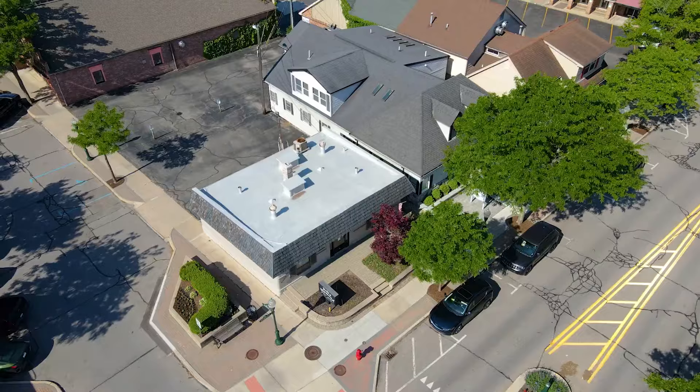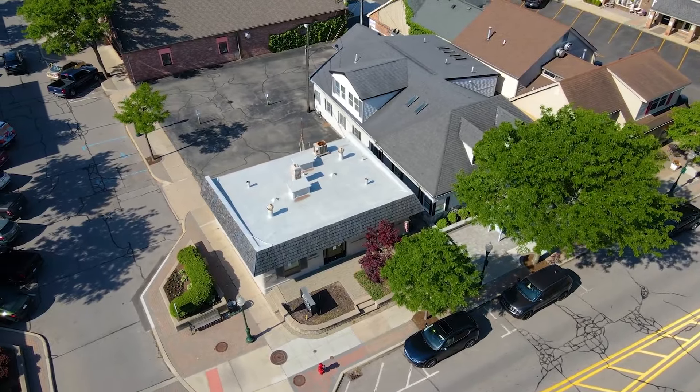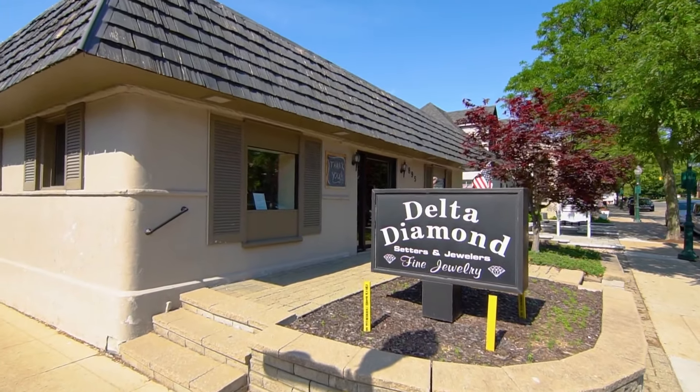Hello everyone, this is Robert at Homecraft Real Estate. I'm here at one of our newest commercial listings in downtown Plymouth. This one's special — it's located on one of the best corners in downtown Plymouth.